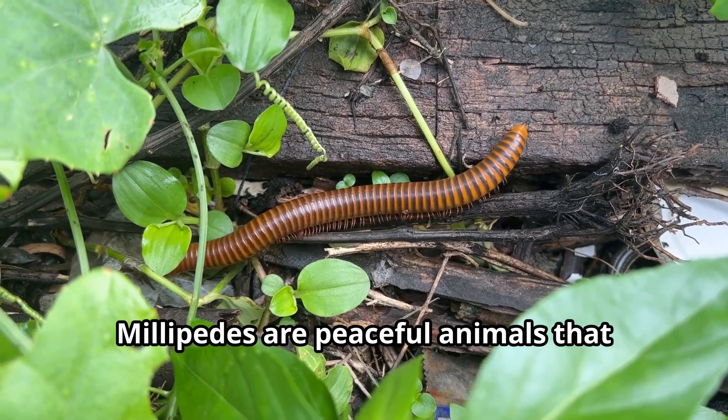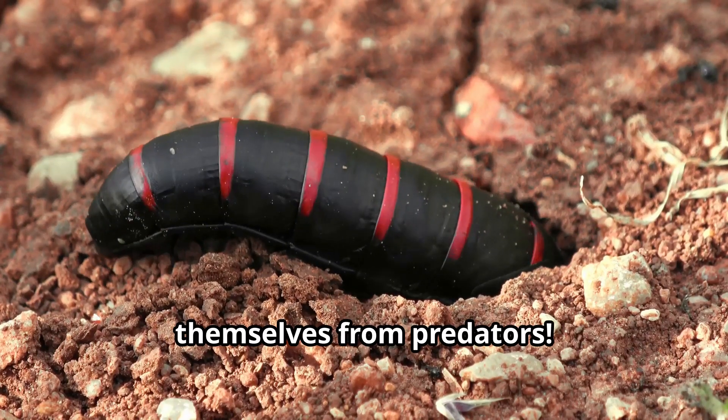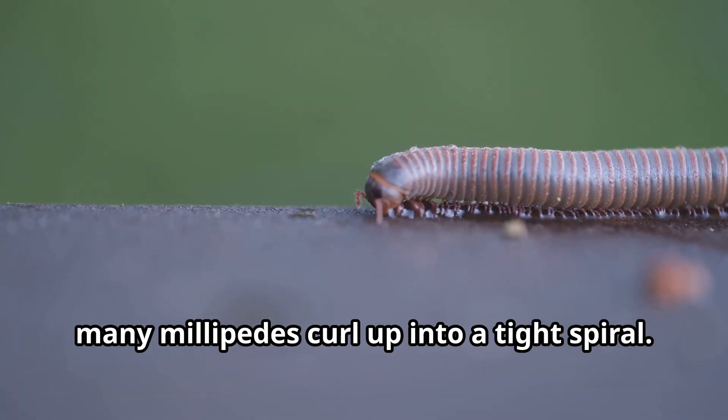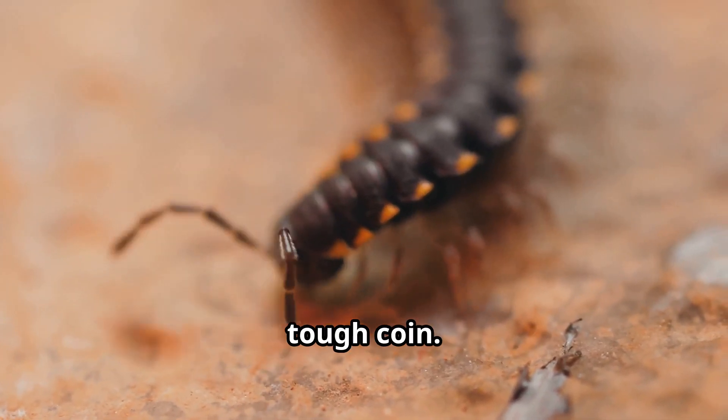Millipedes are peaceful animals that don't bite or sting, but they have clever ways to protect themselves from predators. When threatened, many millipedes curl up into a tight spiral. This protects their soft undersides and makes them look like a hard, tough coin.